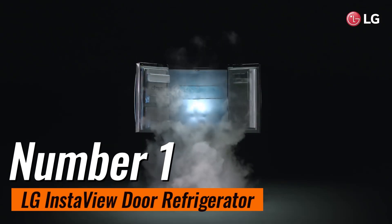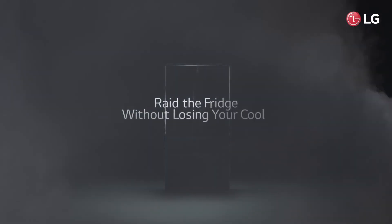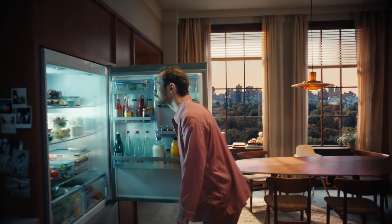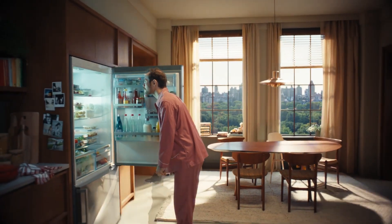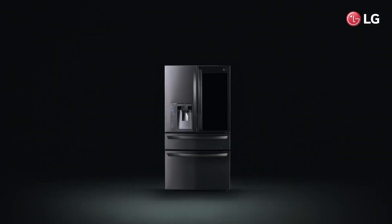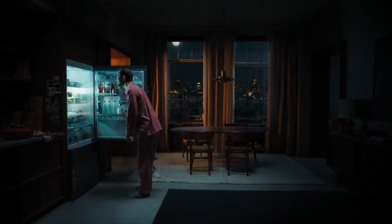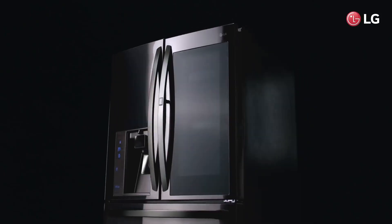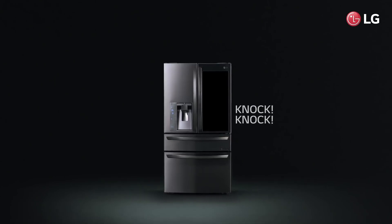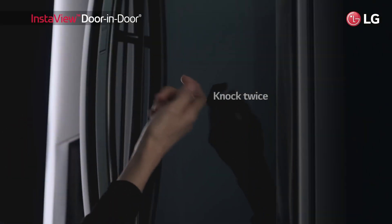Number 1: LG InstaView Door Refrigerator. LG is renowned for producing superior refrigerators that are both thoughtfully designed and dependable. The LG InstaView stands out as a model particularly adept at preserving the freshness of your food. What truly sets it apart is its unique door-in-door feature — with InstaView technology, you can simply knock on the easy-access, see-through door, and it will illuminate the interior lights, allowing you to grab a snack without having to open the full door. LG also offers the Kraft Ice Smart model, which retains the door-in-door design but omits the see-through panel, boasting Wi-Fi connectivity, a water filter, and a Kraft Ice maker that produces clear cocktail-sized ice balls.